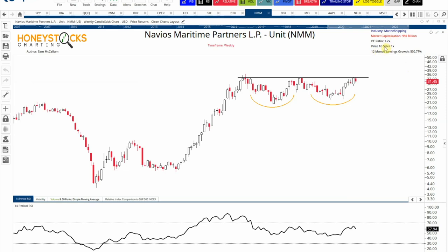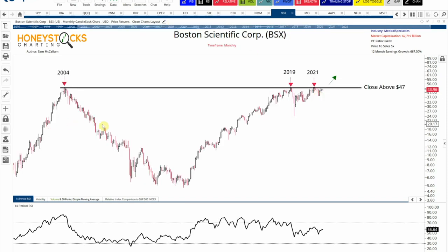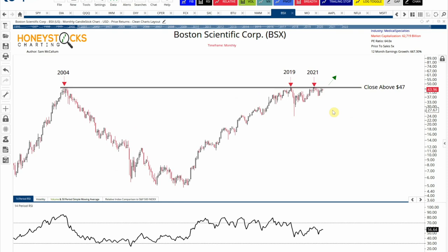Navios Maritime Partners — again, solid fundamentals. I want to highlight the market cap: it's a $950 million market cap, not $950 billion — just a little anomaly with my chart. What I'm looking at here is a potential double-bottom breakout. Boston Scientific — a $60 billion market cap company — looks like it wants to break out from a base dating back to 2004. I like it above $47. We've had a big breakout in Altria Group — recommended to clients and members this weekend — I like it above $53.